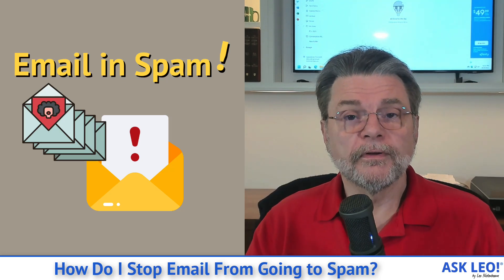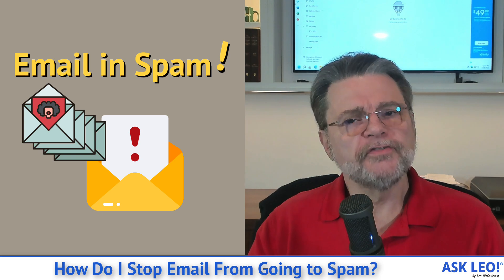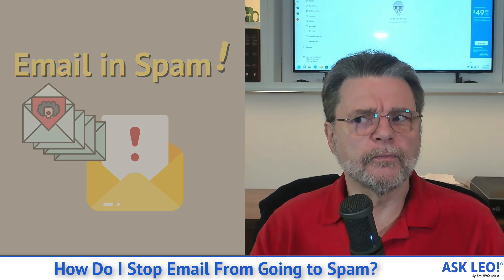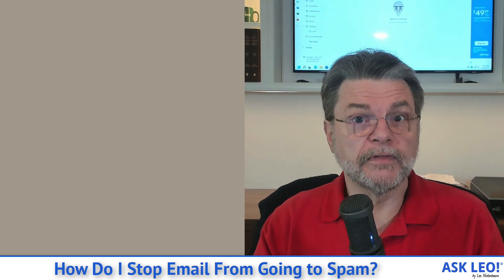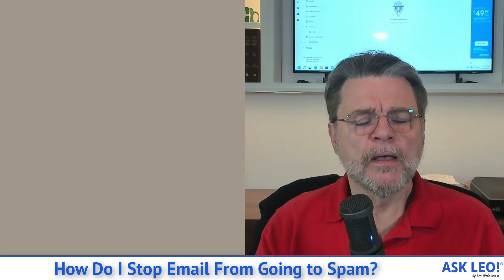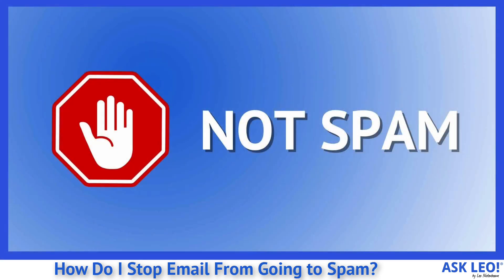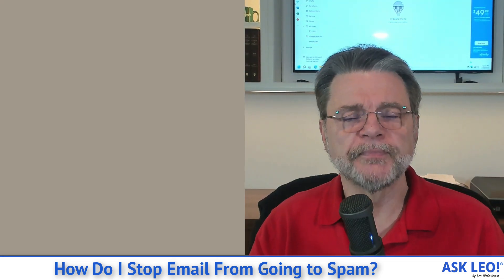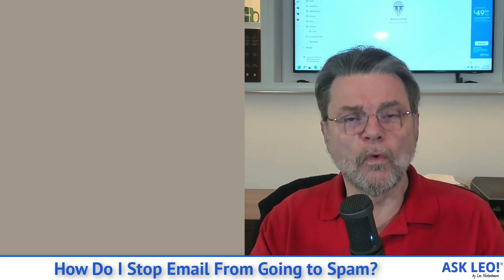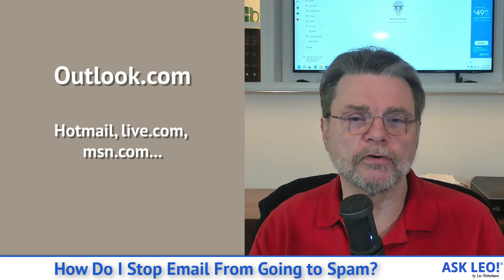How do I stop email from going to spam? Hi everyone, Leo Notenboom here for askleo.com. The battle against spam is ongoing and we face two different kinds of problems with it. One is spam you don't want showing up in your inbox, but the other is email that you do want mistakenly being flagged as spam and shuffled off to your spam or junk folder — you never see it in your inbox. I'm going to walk through the steps to do the best you can to deal with that using Outlook.com.